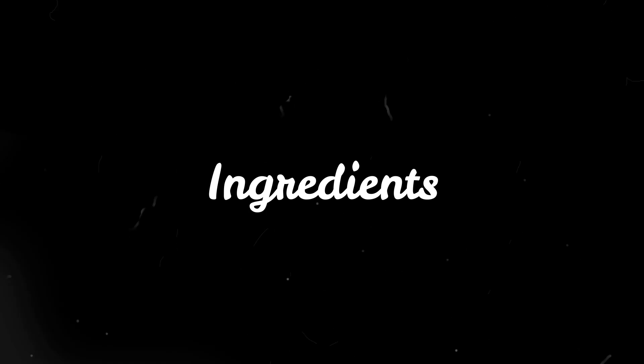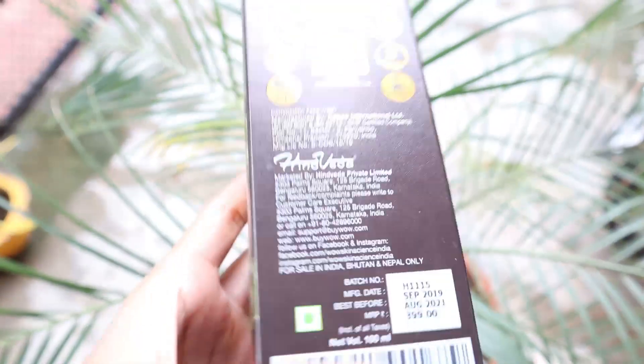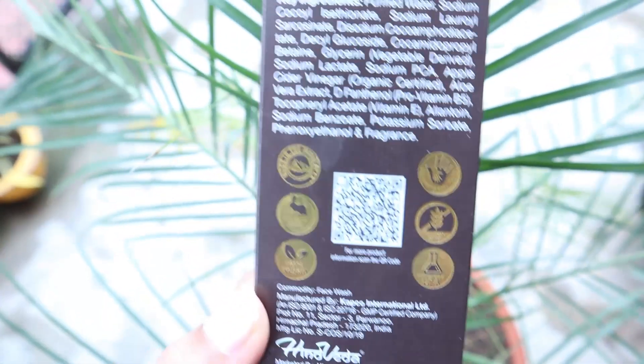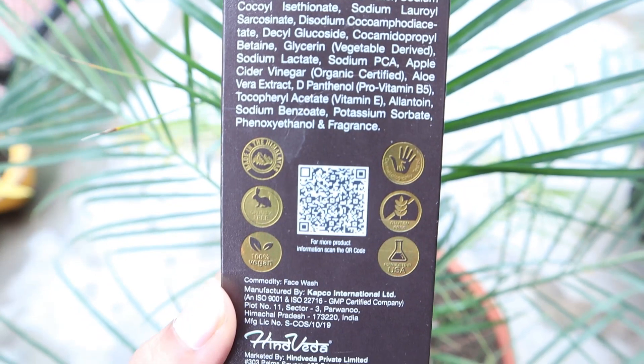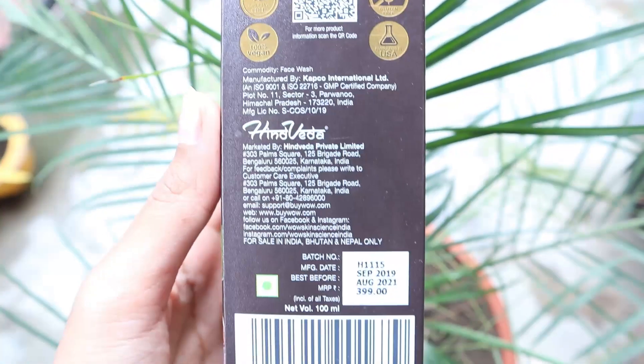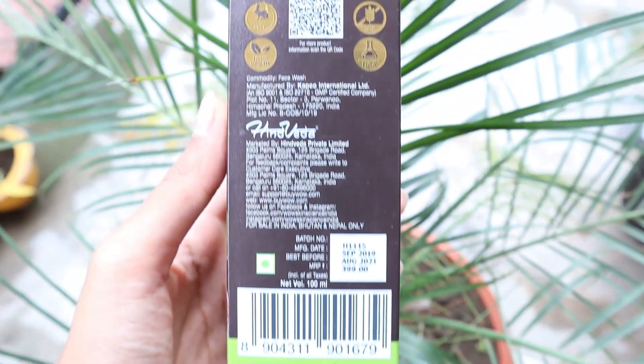Before using any product on the skin, do a patch test so you'll know if it suits your skin or not. Talking about the ingredients, all Wow products are free of harmful sulfates, parabens, silicones, and alcohol. This face wash contains organic certified Himalayan Apple Cider Vinegar, aloe vera extract, and vitamins B5 and E.